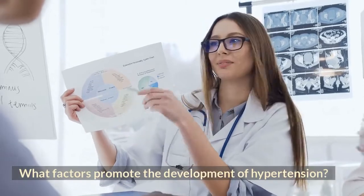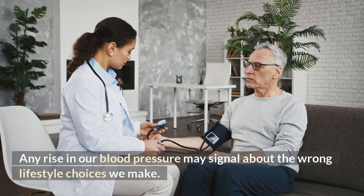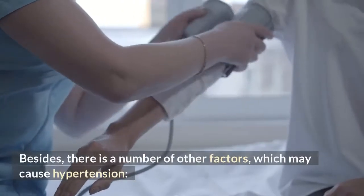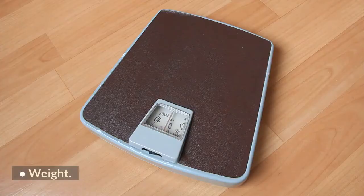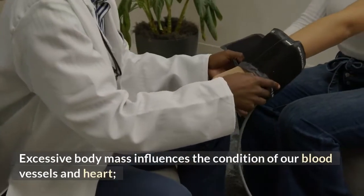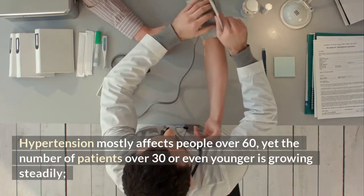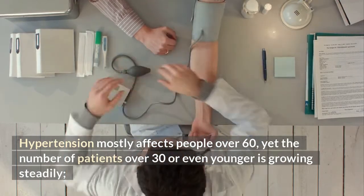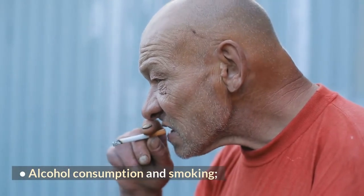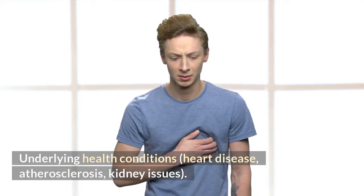What factors promote the development of hypertension? Any rise in blood pressure may signal wrong lifestyle choices. Besides, there are a number of other factors which may cause hypertension: weight — excessive body mass influences the condition of blood vessels and heart; age — hypertension mostly affects people over 60, yet the number of patients over 30 or even younger is growing steadily; alcohol consumption and smoking; and underlying health conditions such as heart disease, atherosclerosis, and kidney issues.